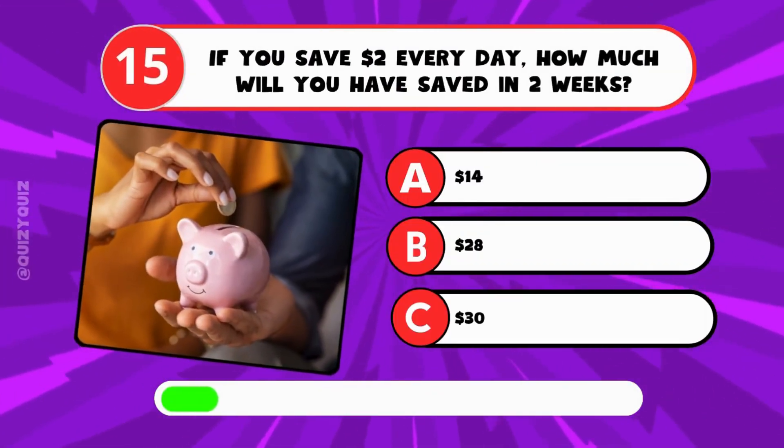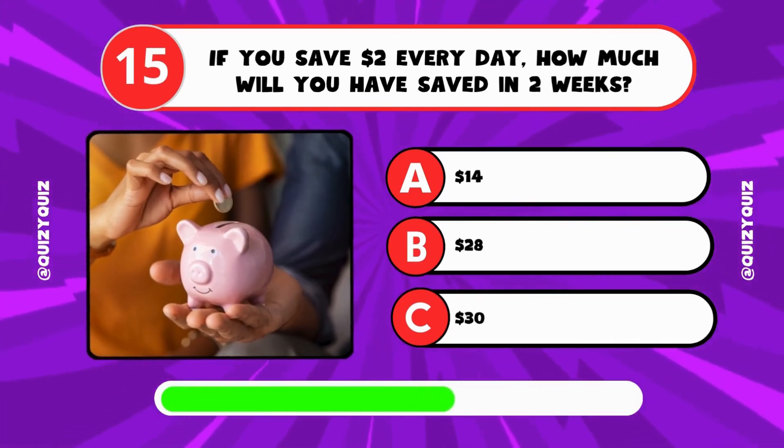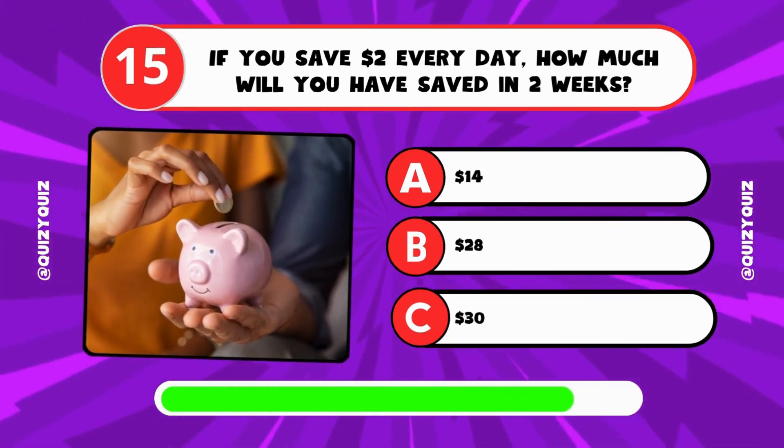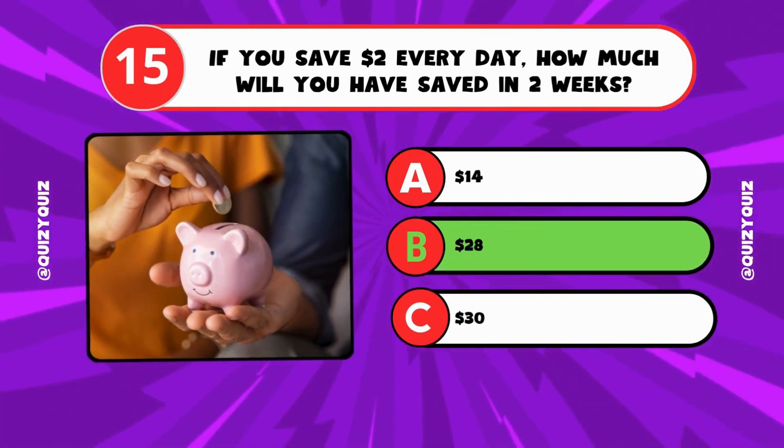If you save $2 every day, how much will you have saved in 2 weeks? A: $14, B: $28, C: $30? It's B, $28.